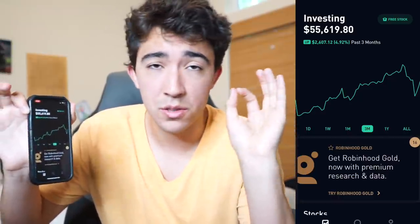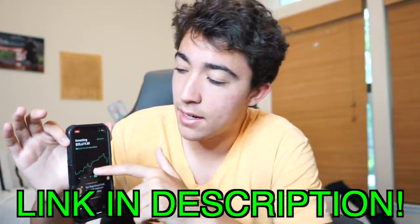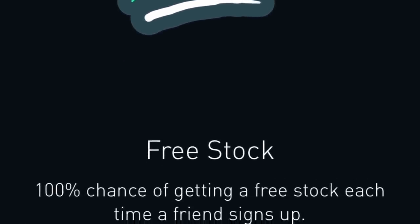My portfolio has performed pretty well — up almost five percent over the last three months. I get DMs asking what I do with stocks. In the past I've day traded, swing traded, and tried credit spreads, but now I'm just a pretty passive investor — I throw money into stocks and let them be. If you're interested in opening an account, use my Robinhood referral code and we both get a free stock, ranging from about five bucks to a couple hundred. That's the gist of my trading strategy.